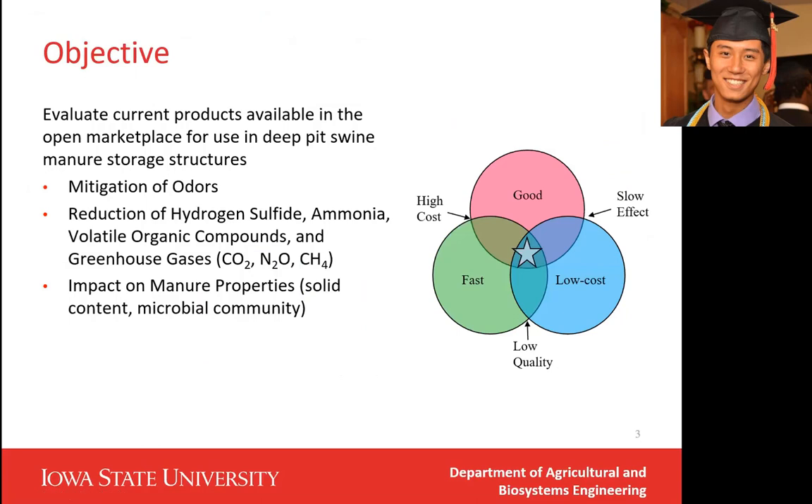The objective of testing manure additives is to evaluate their effectiveness on mitigating odor and the reduction of hydrogen sulfide, ammonia, VOCs, and greenhouse gases. And for the farmers, they care a lot about the impact on manure properties because manure is applied as a fertilizer in fall.